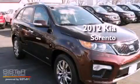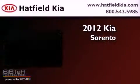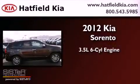This is a brand new 2012 Kia Sorento. It has a 3.5-liter six-cylinder engine, an automatic transmission, and four-wheel drive.